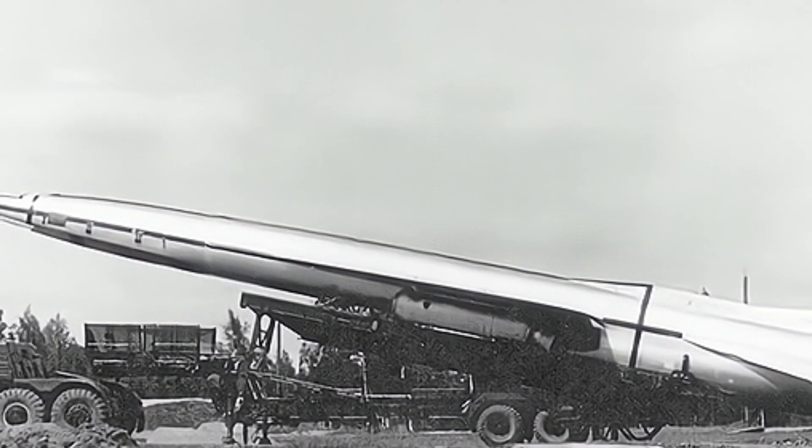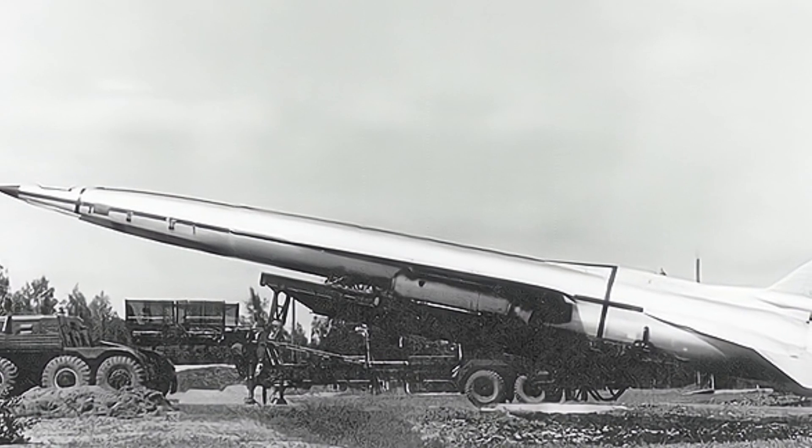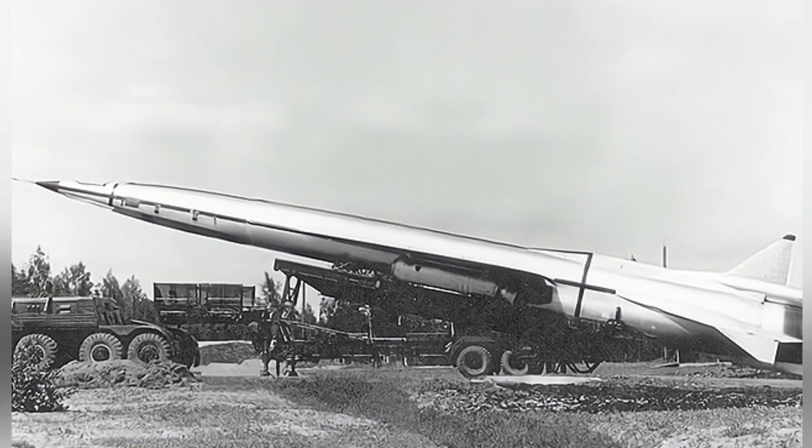Compared to the MiG-25's engine, it had a shorter lifespan and lower cost, making it a reusable consumable. It had an output of 98.1 kN.